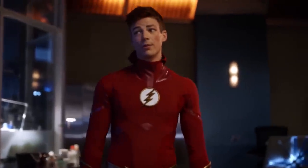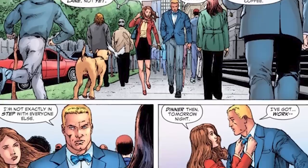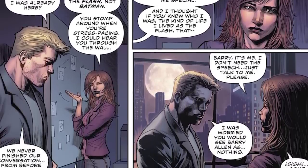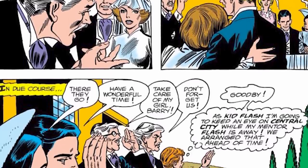Barry's longtime love interest in both the comics and the TV series is Iris West. When she first appeared in the comics in 1956's Showcase Issue Number 4, she was a young journalist at Central City's Picture News. Much like her TV counterpart, she was a strong, independent woman who had a passion for pursuing the truth. Eventually, she uncovered the truth that Barry Allen and The Flash were one and the same. She would keep his secret, just as she kept her vows when the couple married in Flash Issue 165 in 1966.